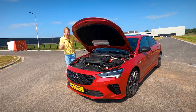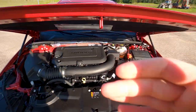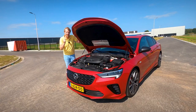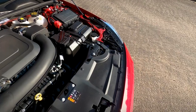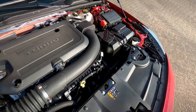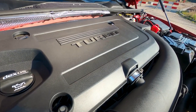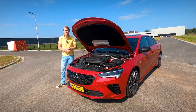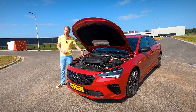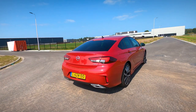Let's move on to the motor options. This is the most powerful version you can get of the Insignia — the GSI version — with a four-cylinder turbo petrol engine, two liters providing 230 horsepower and 350 newton meters of torque. You can also get a two-liter petrol engine with 200 horsepower, and diesel engines are available with 122 and 174 horsepower. This GSI version has a massive airbox on the left side, and we're going to talk about the performance in just a second when I take the car out for a drive.